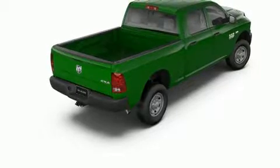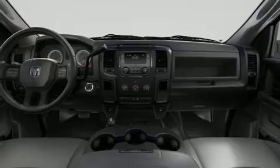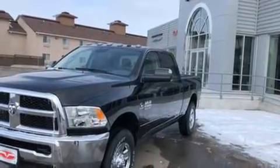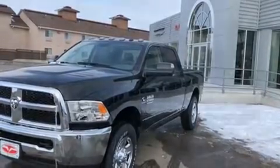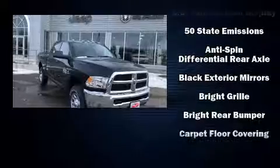Top features include air conditioning, delay off headlights, an automatic dimming rearview mirror, a front bench seat, skid plates, and remote keyless entry. Audio features include an AM-FM radio and six speakers providing excellent sound throughout the cabin.